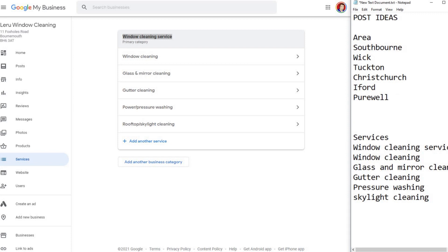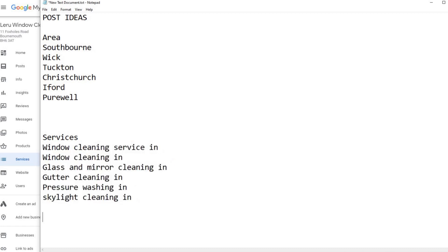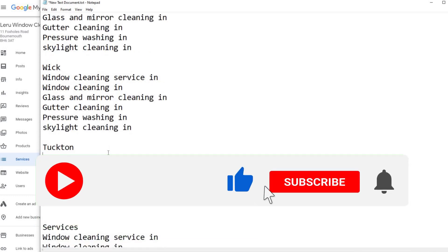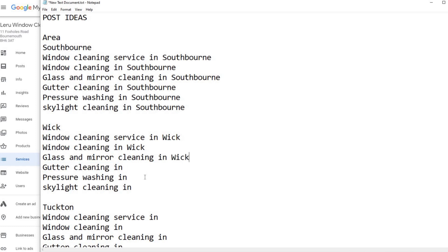For the next 36 weeks you've got 36 posts. How does it work? You could do 'Window Cleaning Services' — put the location into all of these and you'll get the idea. So literally under Southbourne you'd have 'Window Cleaning in Southbourne,' under Wick 'Window Cleaning in Wick,' under Tuckton and so on. These are all your subjects and all your keywords when you write the post.